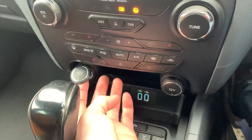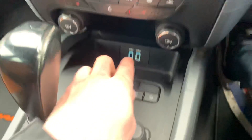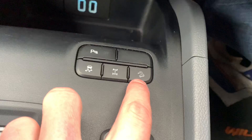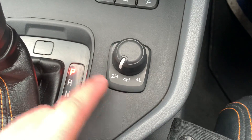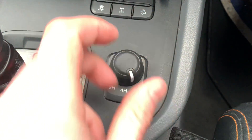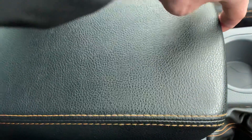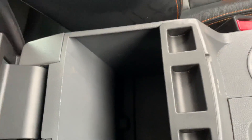Down here we have two 12-volt connectivities on either side as well as two USB connectivities. Just here we have traction control, diff lock, and hill descent assist. Just here we have two-wheel drive high, four-wheel drive high, and four-wheel drive low modes. We have two nice-size cup holders, soft-touch leather armrest with orange stitching, and inside it is also cooled with plenty of space for whatever you need.